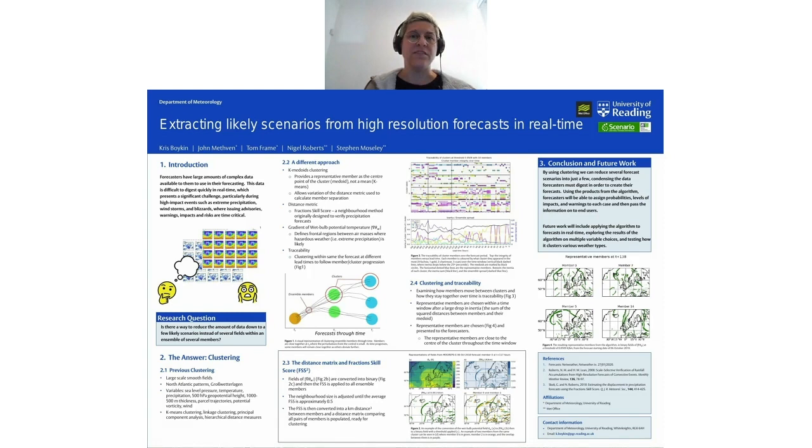Each of these plots represents a different evolution of events within the ensemble, which the forecasters can then determine how probable each event is and issue any advisories necessary. That brings me to future work with the algorithm, which will include — pandemic permitting — applying it to forecasts in real time at the Met Office and getting forecaster feedback directly. I'll also be testing the algorithm with multiple variable choices and testing it on various other weather types. Right now it's focusing on frontal regions, and I'll be trying to see if it can be adapted to different situations.